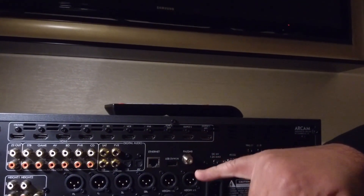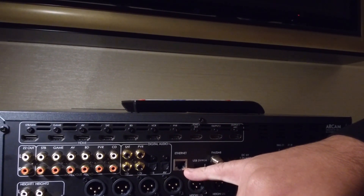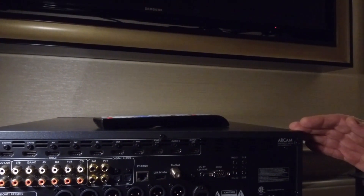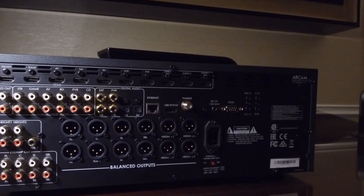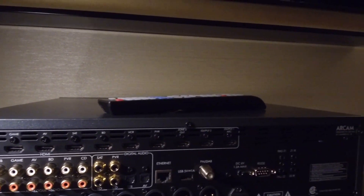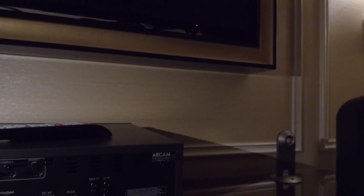The product also features FM, DAB and DAB Plus, and an Ethernet port for Spotify Connect and UPnP streaming services. Also, one of the great features of this product is the Dirac Live room correction system that runs with an application on your PC or Mac. You take several measurements and this will make a correction of the room that you're in and give you fantastic sound.